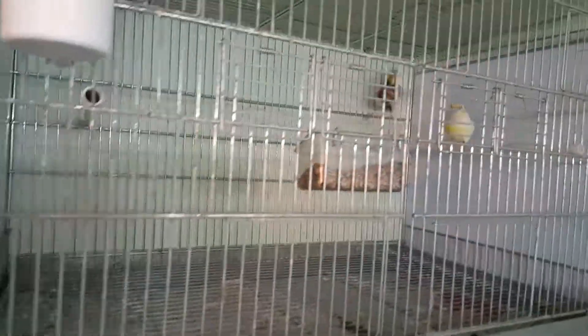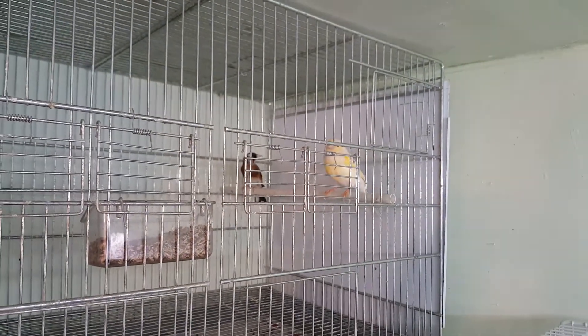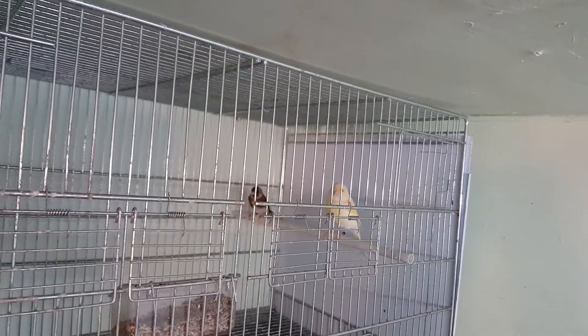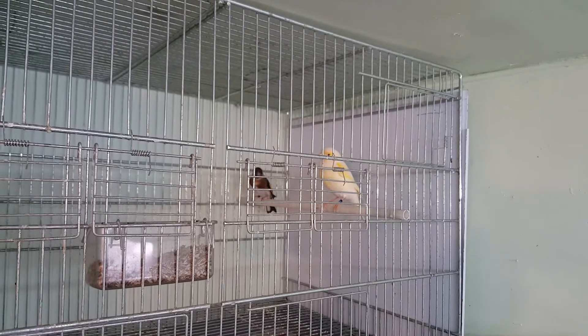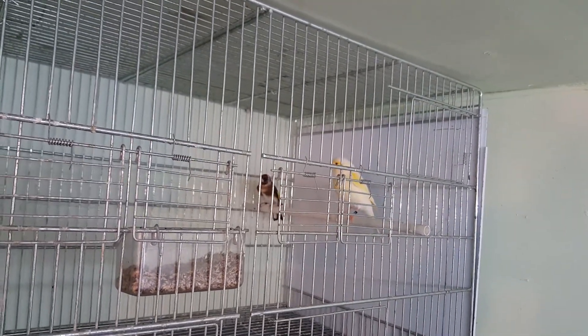Over in here, I have a yellow mosaic red eyes hen with a parva goldfinch cock. I've brought a couple of pairs of parvas, but unfortunately brought them over from Europe and lost a couple, so I've only got one cock left. So I'm going to use a mule pair there.